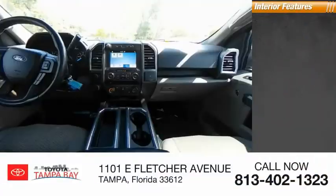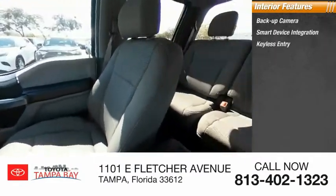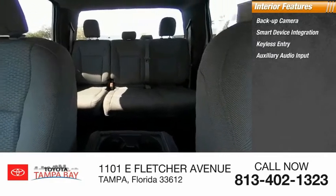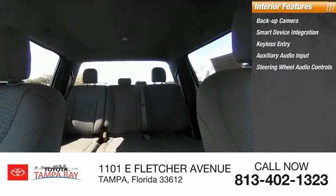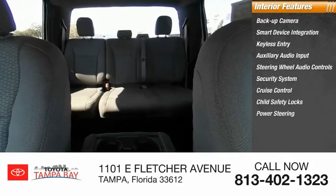Inside you'll find a backup camera, smart device integration, keyless entry, auxiliary audio input, steering wheel audio controls, security system, cruise control, child safety locks, and power steering.